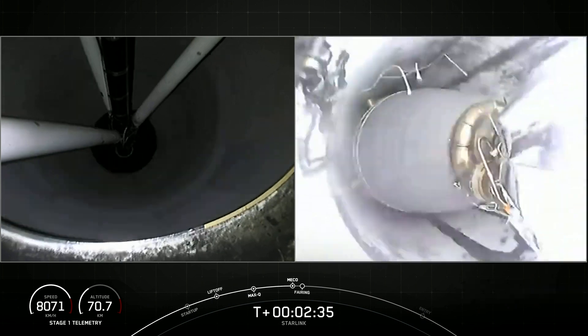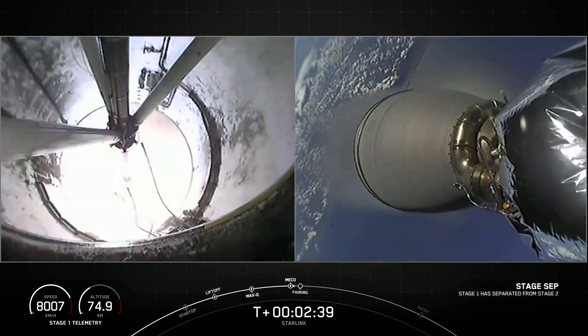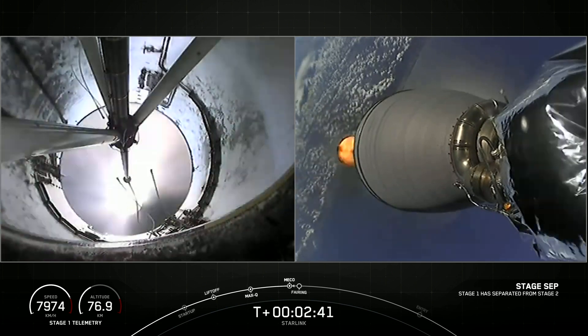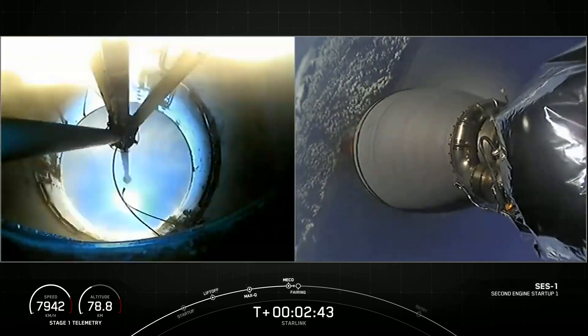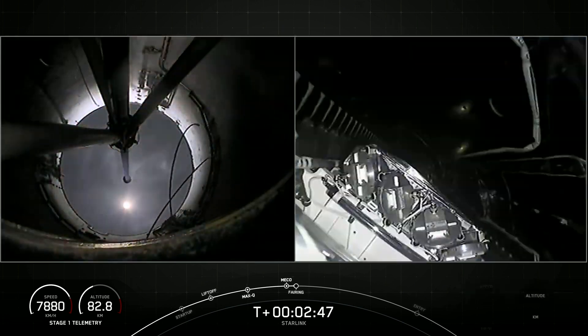Stage separation confirmed. Engine ignition. Fairing separation confirmed.